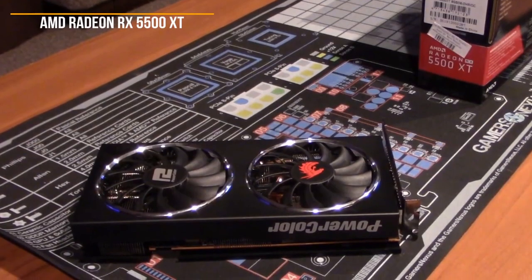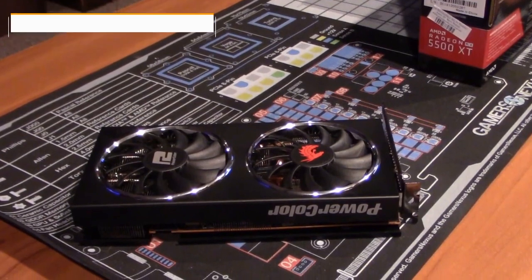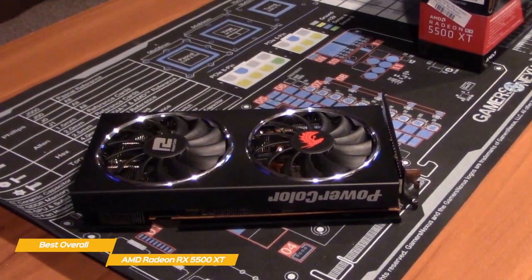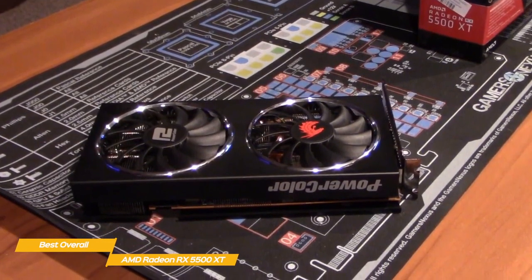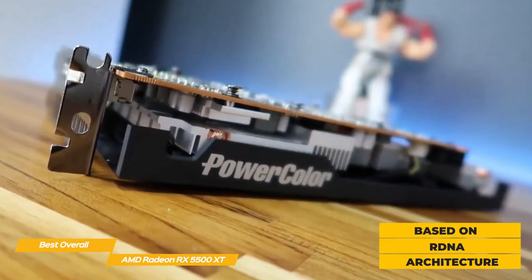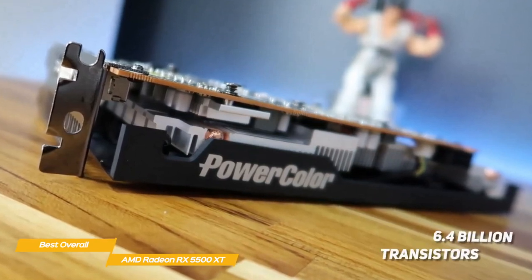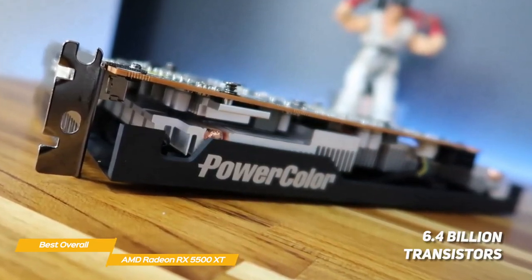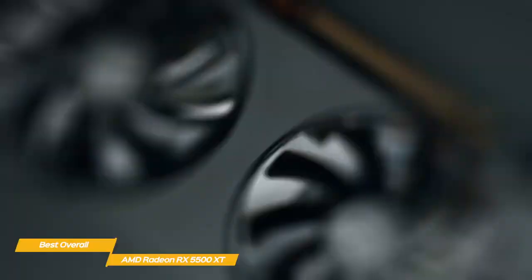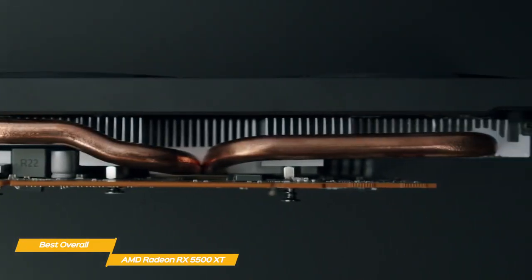Next up, the AMD Radeon RX 5500 XT — our pick for best overall budget graphics card. The RX 5500 XT is an affordable graphics card built for 1080p gaming and offers solid performance for the price. It's based on the same RDNA architecture as the AMD Radeon RX 5700 and RX 5700 XT, with 6.4 billion transistors squeezed into a 158 square millimeter die. However, because this is a budget card, some sacrifices have been made to keep the cost down.